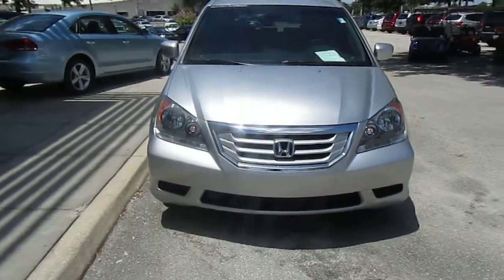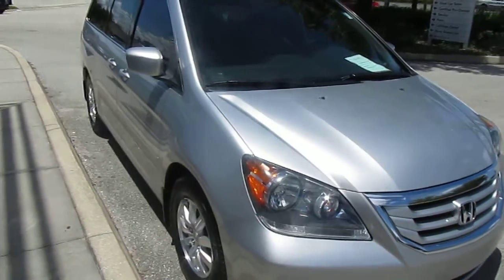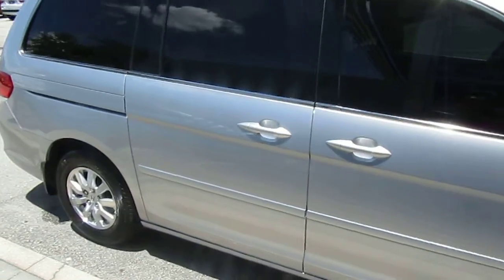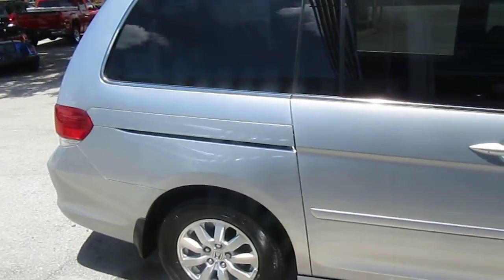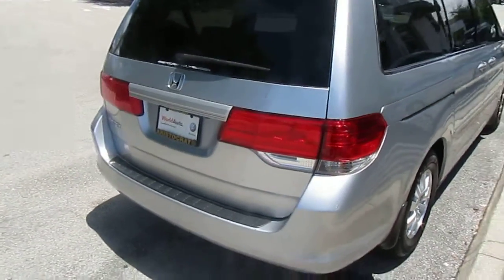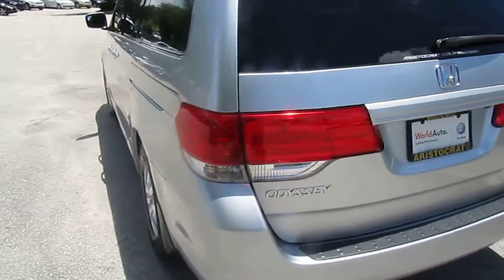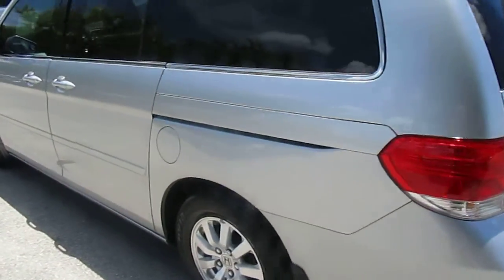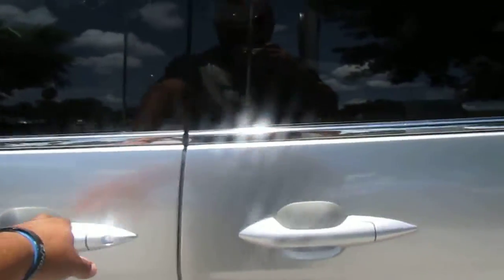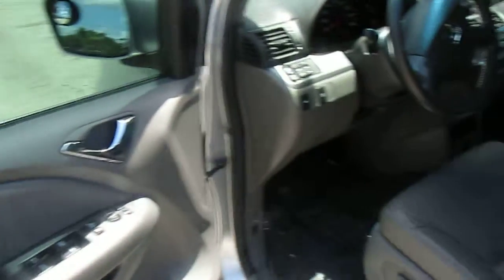Hi guys, Dave Navarro here with a 2010 Honda Odyssey EX trim level with leather interior, 34,000 miles, locally owned. $23,910 is the selling price. It is a quality pre-owned vehicle, so it comes with a one-year, 12,000-mile bumper-to-bumper limited warranty along with one-year 24/7 roadside assistance.